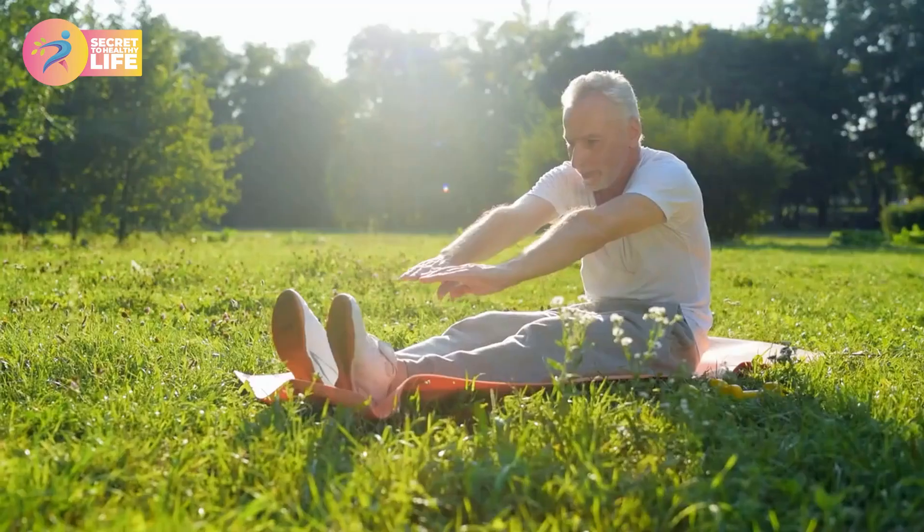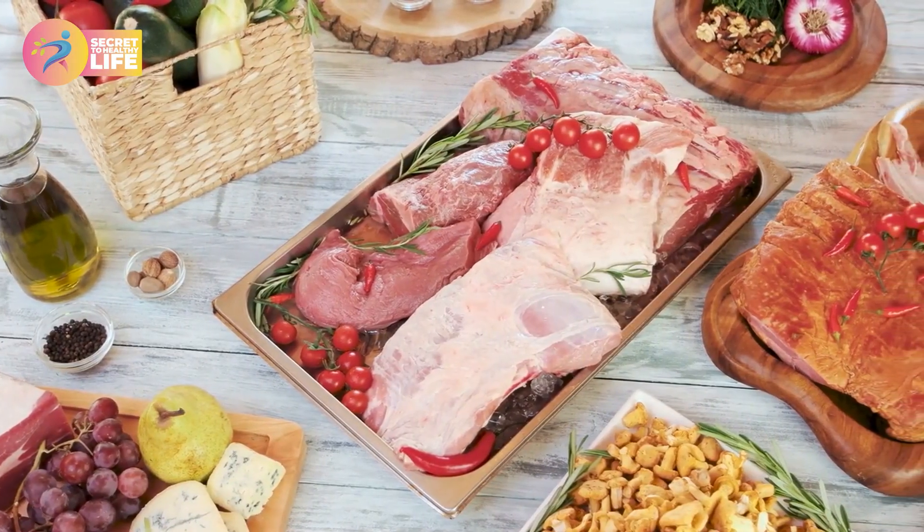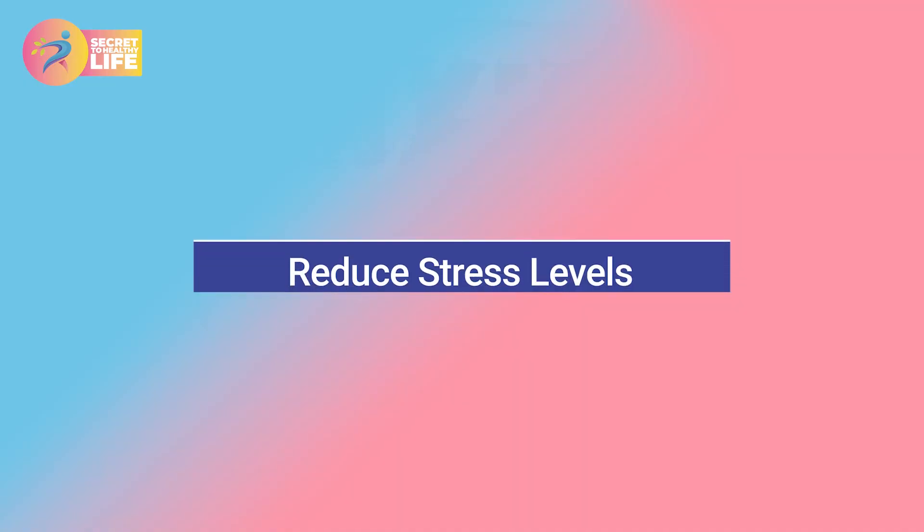If you want to lose weight, eat less and exercise regularly — this is the easiest way to shed pounds. However, if you want to gain lean muscle mass, you need to consume enough protein.